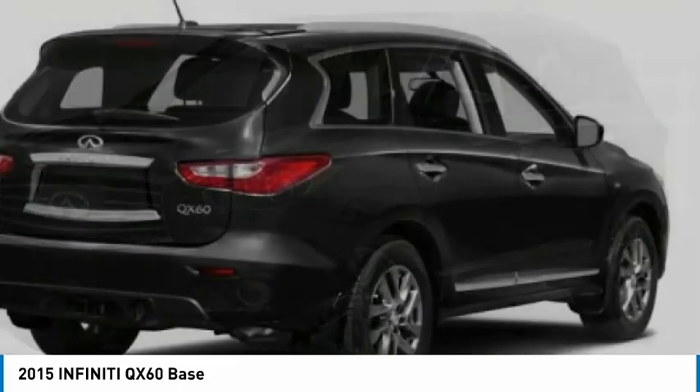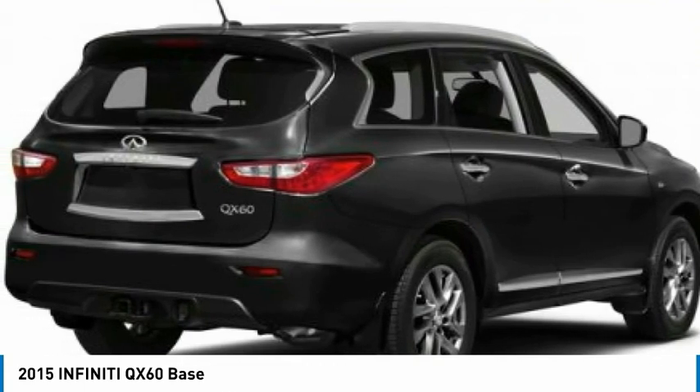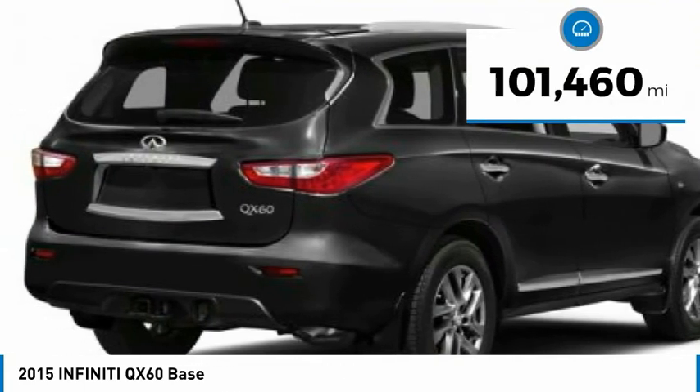In addition, the QX60 offers extremely high levels of safety, all with a sleek new design. This vehicle has less than 105,000 miles.